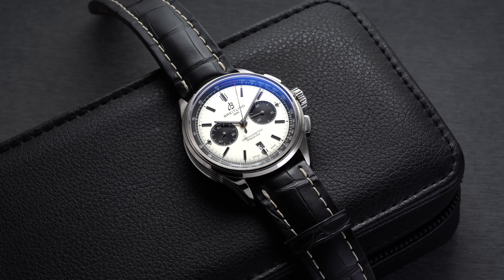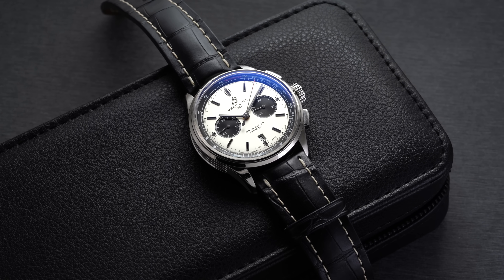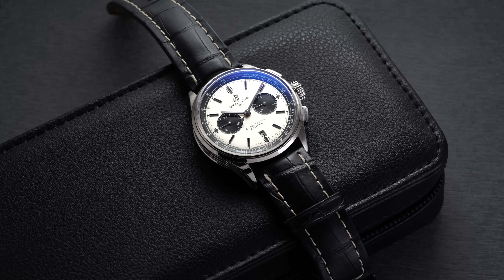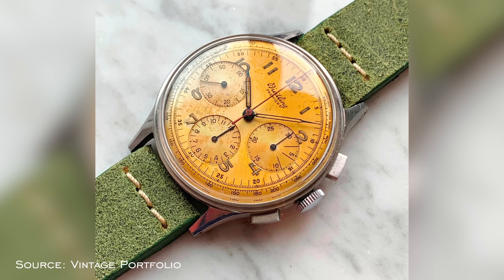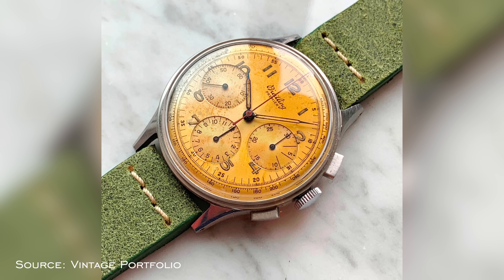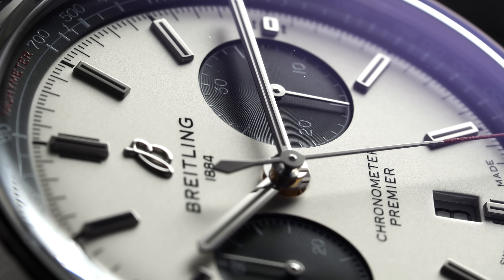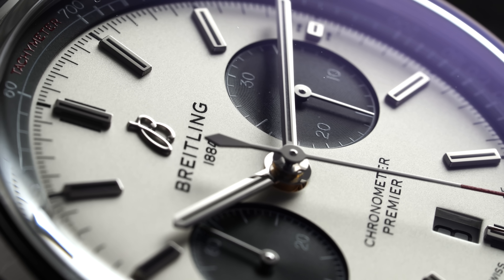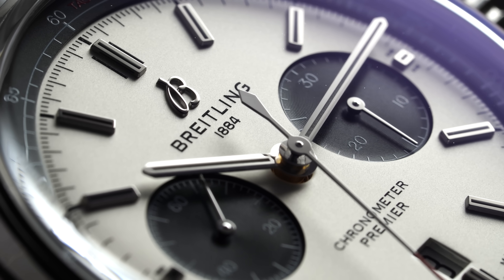Going in no particular order, the first watch on this list is from Breitling with the B01. You could mention the new B09 with the pistachio dial, but I don't think that has the same Daytona-esque styling as the B01. The Premier line has its lineage dating back to the 1940s and in many ways is a modern reinterpretation of those mid-20th century chronographs. It has a little bit of some racing undertones, but maybe not as much as the Daytona. It has this kind of vintage, retro flair of a Panda-style chronograph.